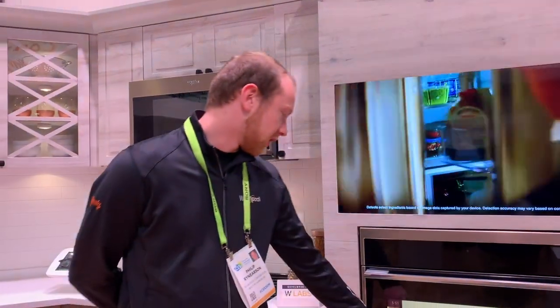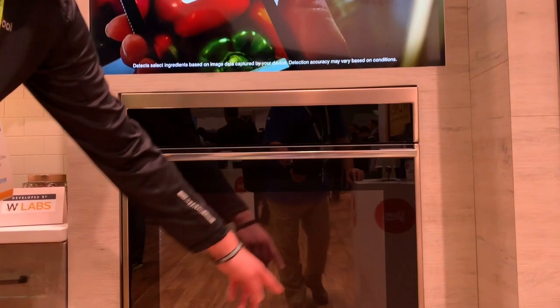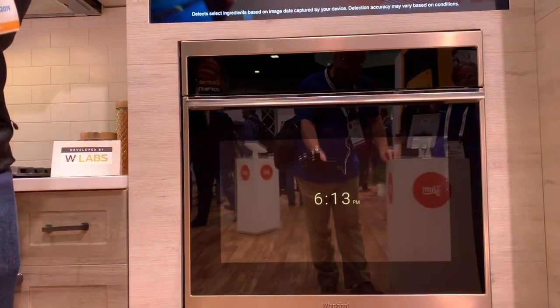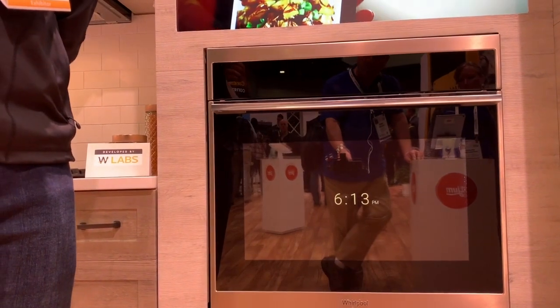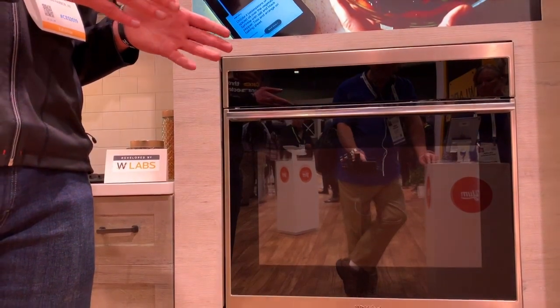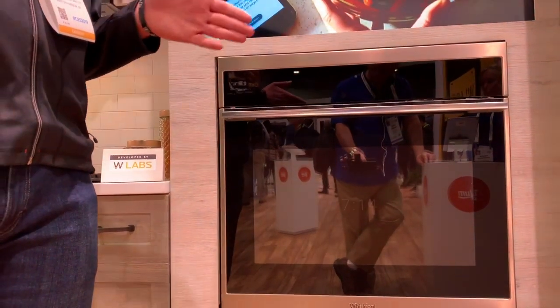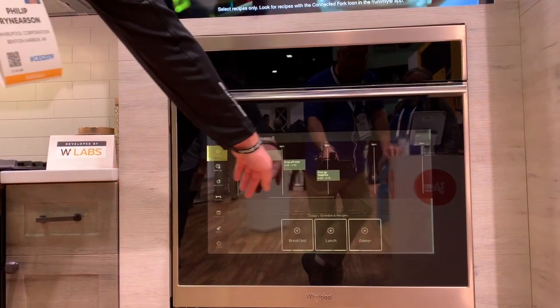On the bottom here are recipe recommendations, but it also integrates with your family's schedule. We know from our consumers that a lot of them have a lot going on. So what this will do is actually look at your schedule and find a gap. In that gap of time that you have to cook, we will recommend recipes. That's what you'll see here.